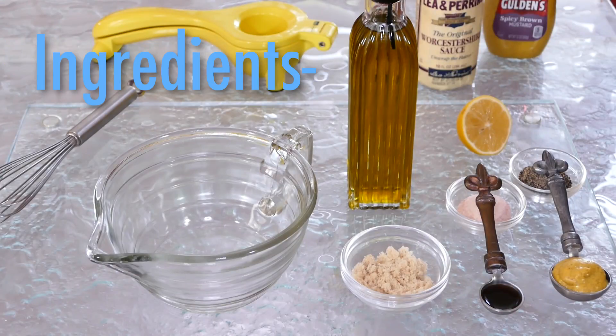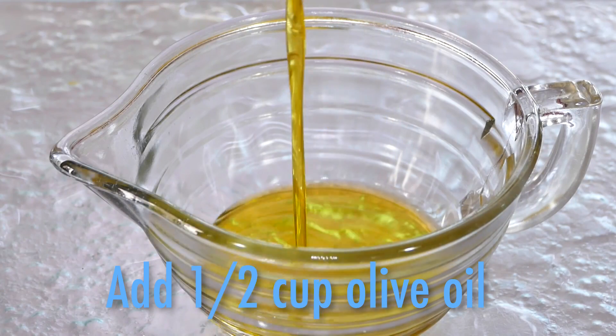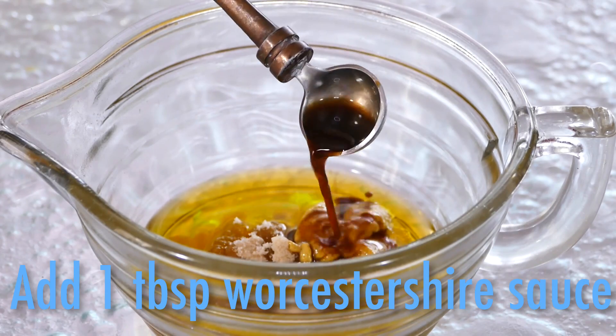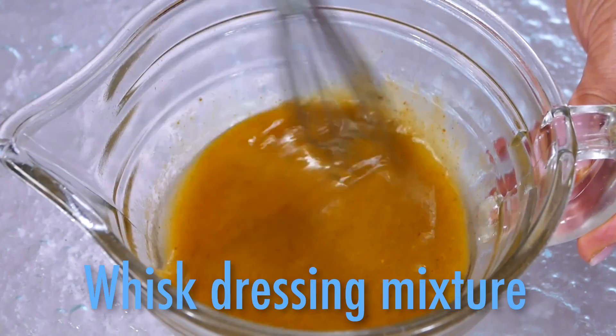Now for the dressing — only a few simple ingredients: extra virgin olive oil, a little brown sugar, Dijon mustard, some Worcestershire sauce, and a squeeze of fresh lemon. That's it.